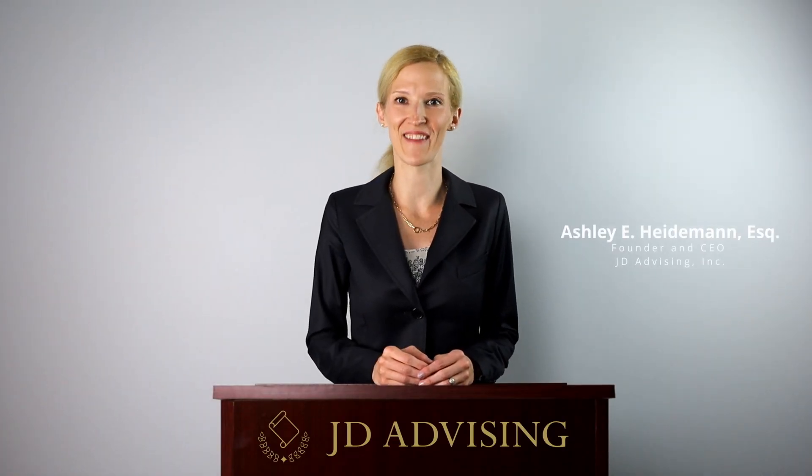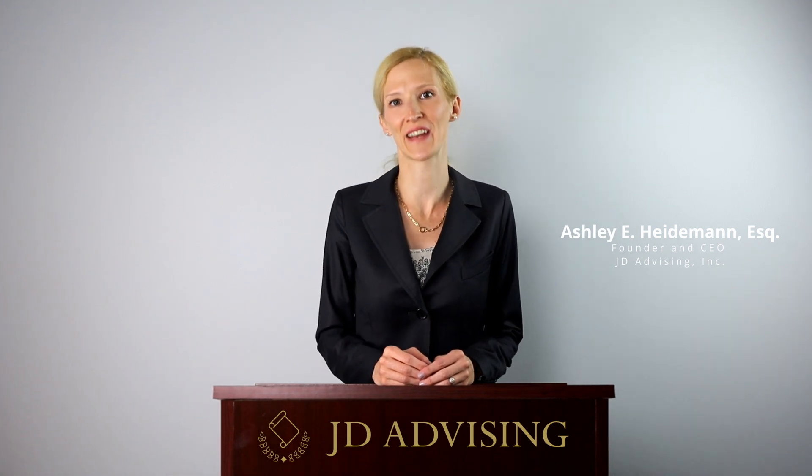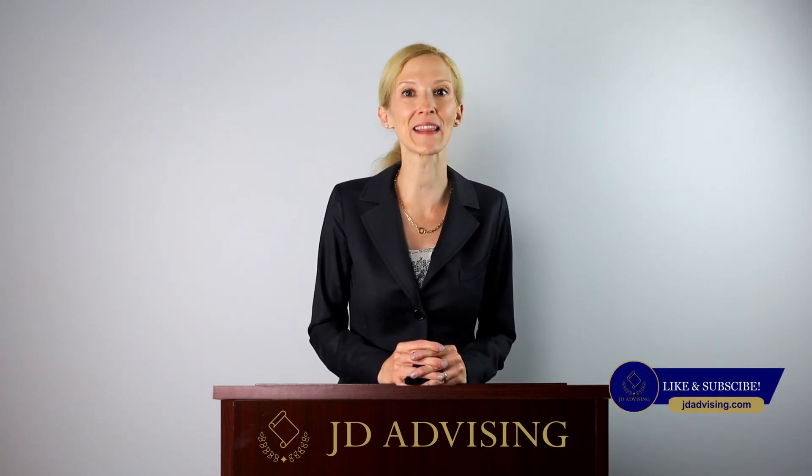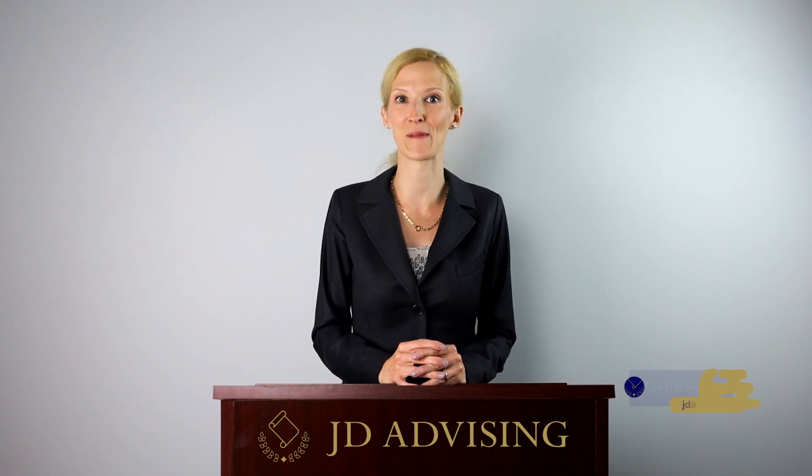Hi, I'm Ashley Heidemann from JD Advising. Before we dive into our video, let me give you some background on our completely free law school prep course. You can find a link below and sign up to access it right away. And if you find this video helpful, please like and subscribe to our channel.